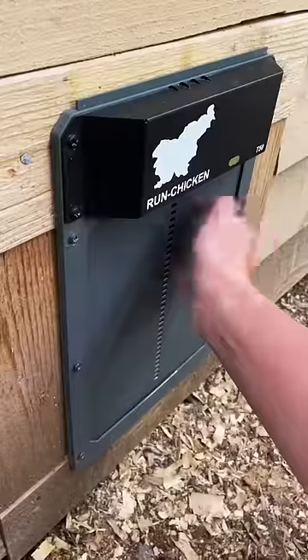Every day, twice a day. In the morning I can focus on other farm chores and not have to worry about the chickens. It's made of sturdy aluminum.